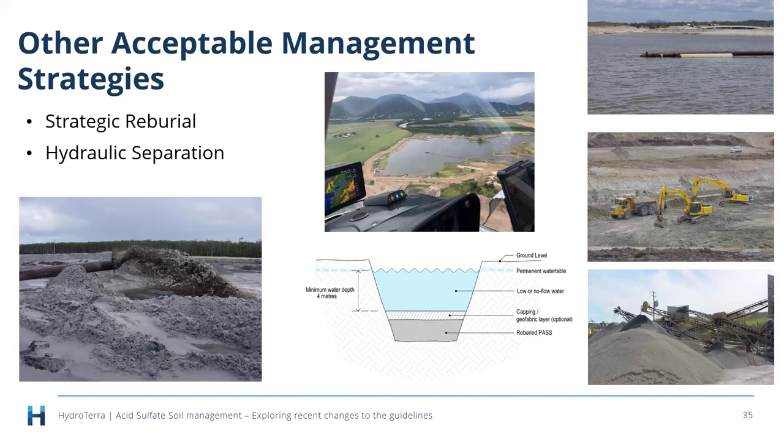Strategic reburial involves excavation of potential acid sulfate soils and placement in the bottom of a void, definitely in reducing or anaerobic conditions, where sulfide oxidation and acid generation are effectively permanently precluded. It's still used a lot. We've updated the diagrams in the new guidelines. We do think climate change might bring some challenges to the long-term sustainability of this strategy, because for it to work the mass has to remain in reducing conditions in perpetuity.